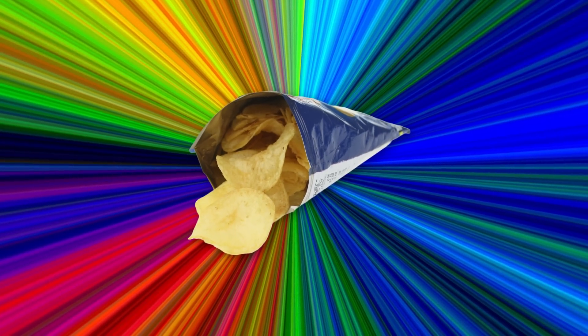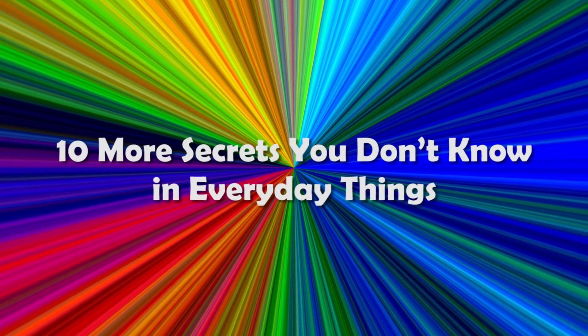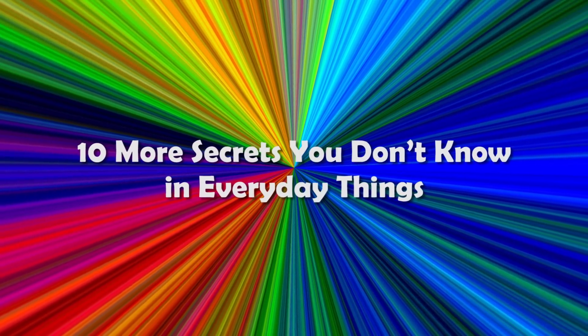From the same expiry date on all crisps to why snorkels aren't as long as you'd like them to be, here are 10 more hidden secrets in everyday things.